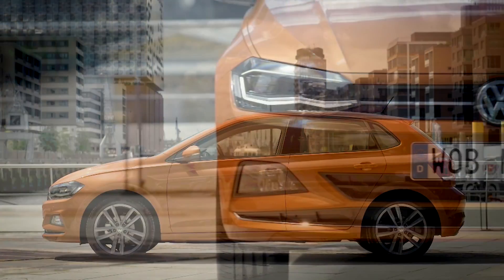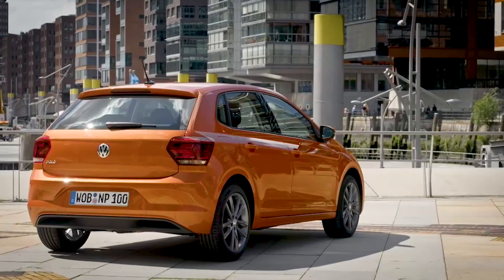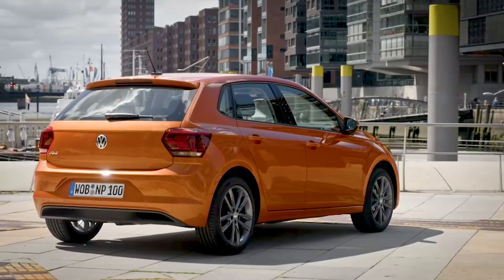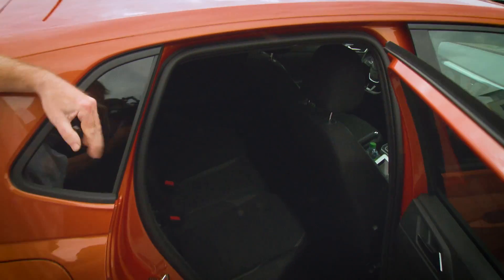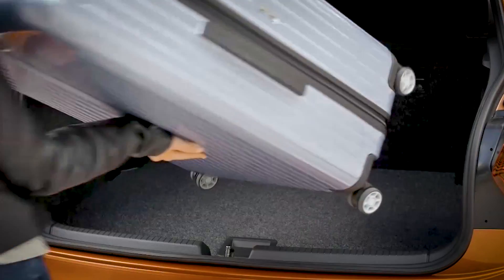For a start, it's built on an all-new platform, and the car is actually physically bigger in all the key areas. So you have more room up front, and especially in the rear, whereas the old car was quite tight for leg room. In here, there's now enough space for two adults. The boot's grown too — it's now 351 litres, and it's really quite big.